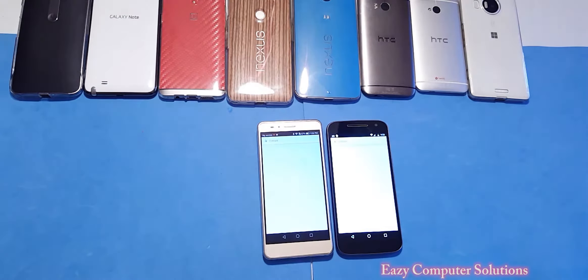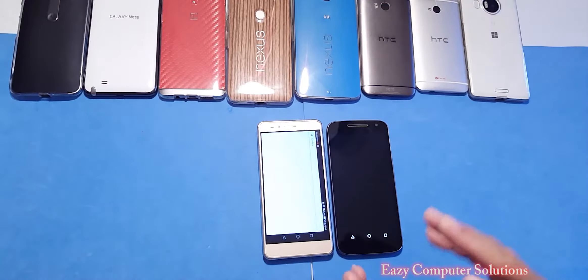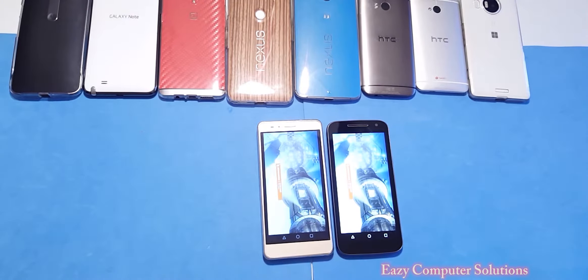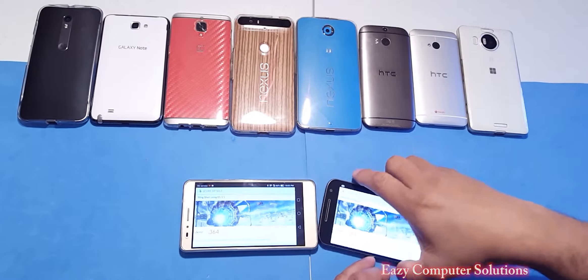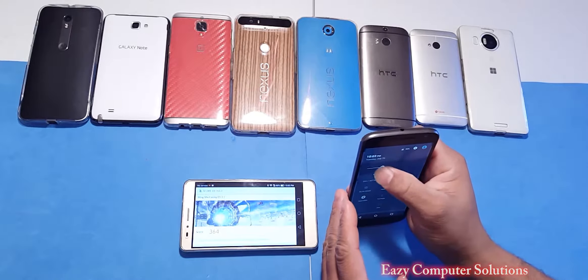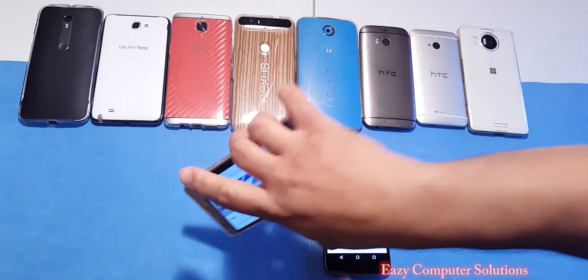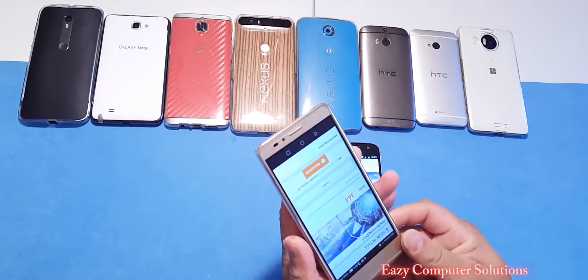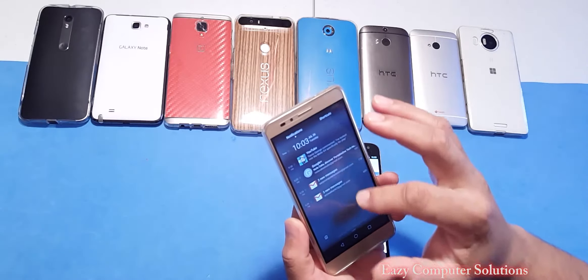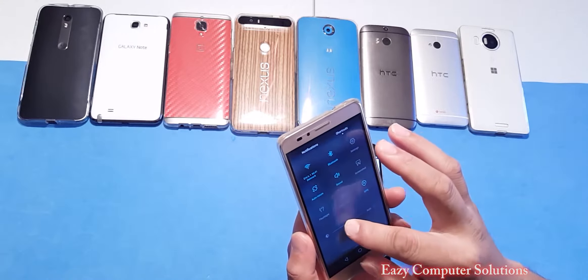We're going to run 3D Mark. I can tell you that running this benchmark test, every phone that I've had has struggled with this benchmark test. The test is done here — let's go ahead and look at both perspective scores. Let me turn up the brightness a little bit so you guys can see this. Both of them came in pretty close.